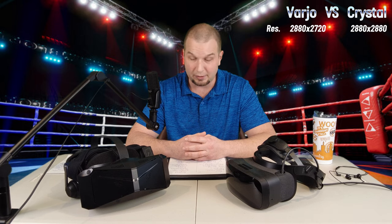The first thing we're going to go over is screen resolution. The screen resolution of the Vario Aero is 2880 by 2720. The Crystal, on the other hand, has a screen resolution of 2880 by 2880. The tick for this category goes to the Pimax Crystal.